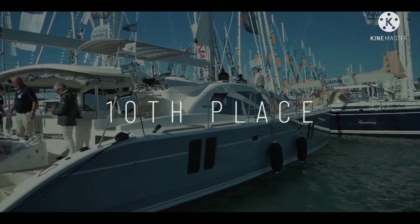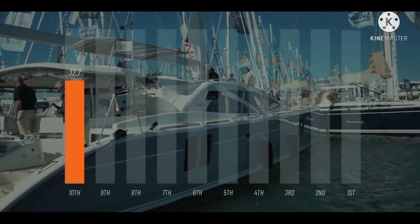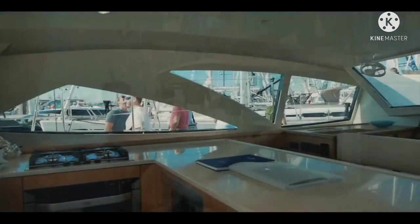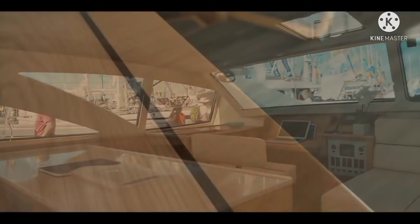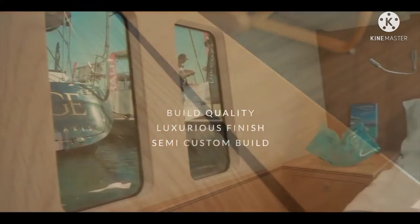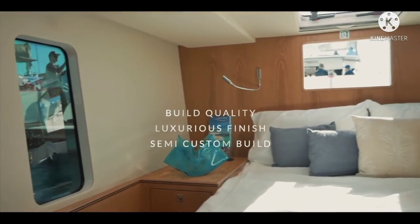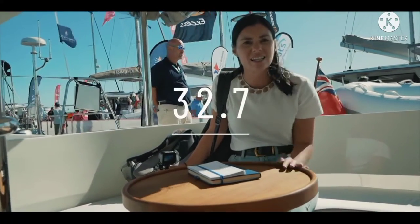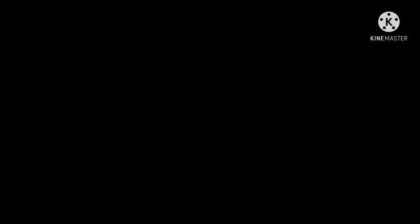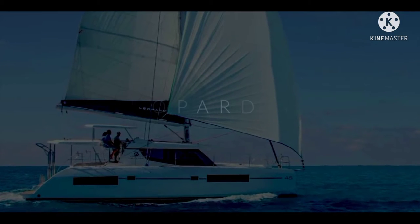In 10th place, the British builder Discovery and the Discovery 50 catamaran. You absolutely love this boat, and 32.7 out of 50 gives it 10th place. The inside and the outside are absolutely fantastic — the build quality and finish is luxurious. This is of course a semi-custom build, so you get to choose lots of different aspects of the boat. It's a fantastic, luxurious cruiser to take you comfortably around the world. Well done, Discovery — 32.7.